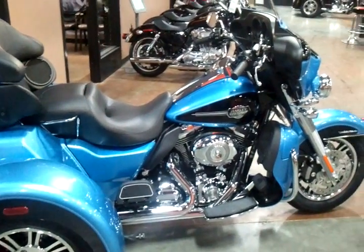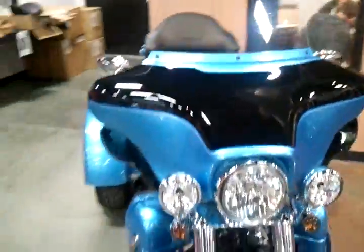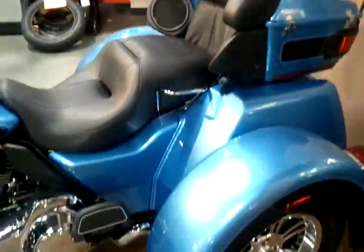The newest, coolest, cool blue and vivid black trike from Harley-Davidson. 103-inch motor, 6-speed transmission. This thing is cool. Electric reverse. It's got a huge, wonderful, comfortable rear seat.